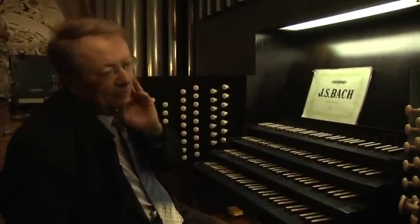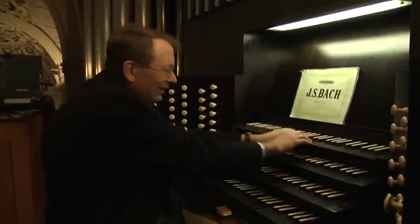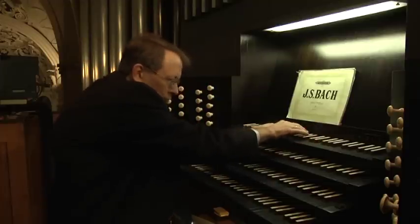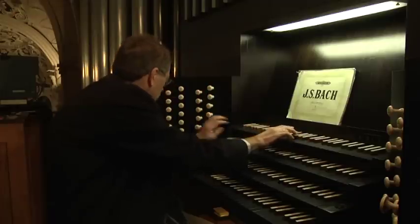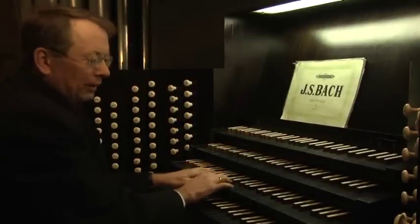Das vierte Manual ist das große Schwellwerk. Auch dieses Werk hat Jalousien, die man allerdings nicht sieht. Hier gibt es beispielsweise ein Schwebungsregister, Undamaris genannt – die Welle des Meeres. Auch im Schwellwerk gibt es drei laute Zungen, im Vergleich zu den Trompeten des Hauptwerks.